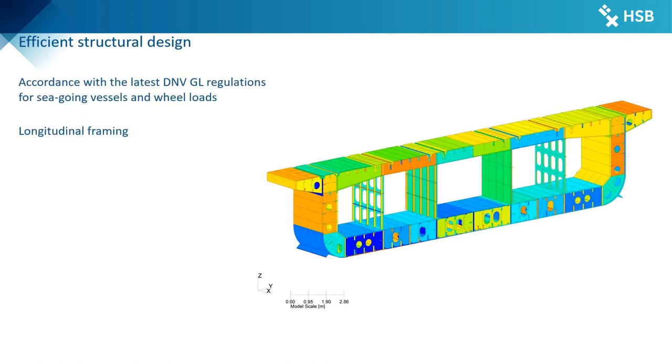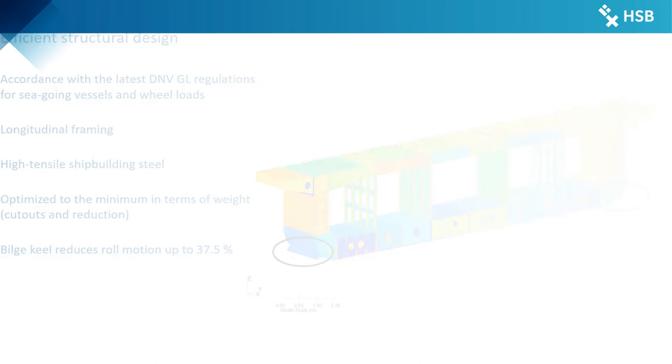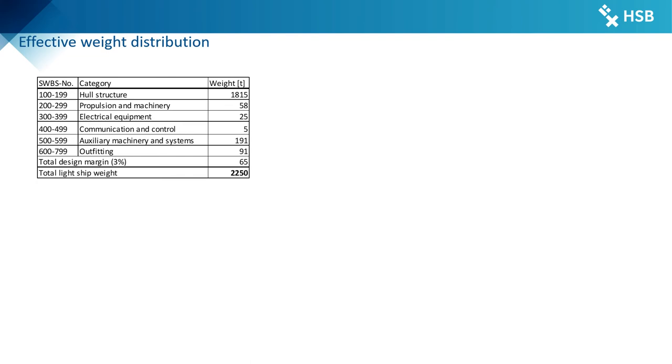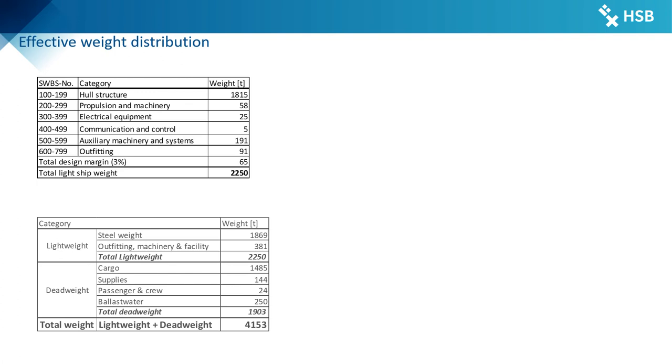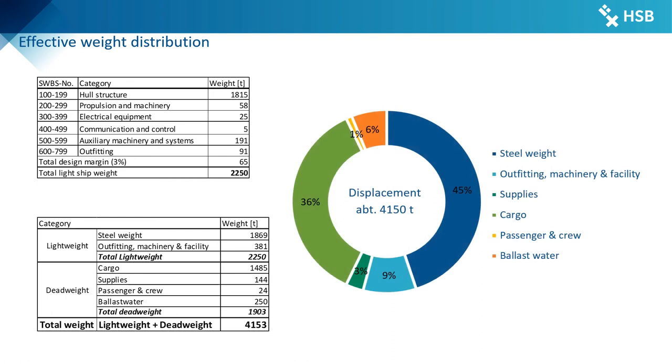The efficient hull structure of the M4Usalama is designed in accordance with the latest DNV GL regulations for seagoing vessels. To meet the criteria for unrestricted service while saving steel weight, a longitudinal framing system with highly stressed parts like deck and floor structures made of high-tensile steel was chosen. Weight is optimized to the minimum possible through placement of large cutouts in the structure and reduction of scantlings of all components to at least buckling strength, without affecting safety. The attached bilge keel reduces roll motion by up to 37.5% and increases passenger comfort. The light ship weight is estimated at 2,250 tons, with the dead weight — mainly cargo, supplies and ballast water — accounting for more than 1,900 tons.